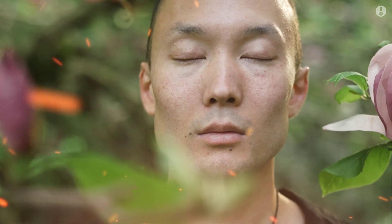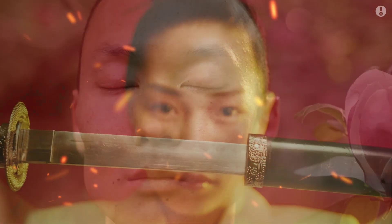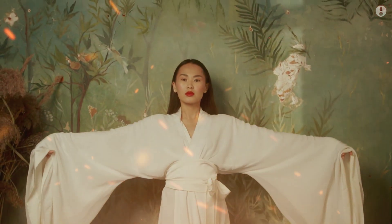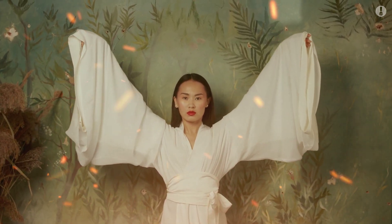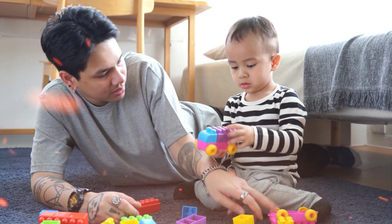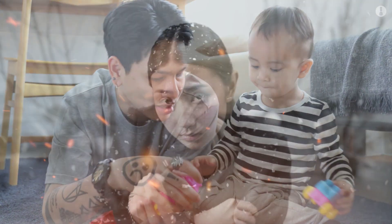The epicanthic fold is simply a small layer of skin that partially covers the inner corner of the eye. It's super common among Chinese, Japanese, Koreans, Mongolians, and Southeast Asians like Vietnamese and Thais. But it doesn't stop there — you can also find this feature in Inuit people from Canada and even some indigenous groups in South America. Babies from any ethnicity can be born with this fold, though it often fades as the nose develops.